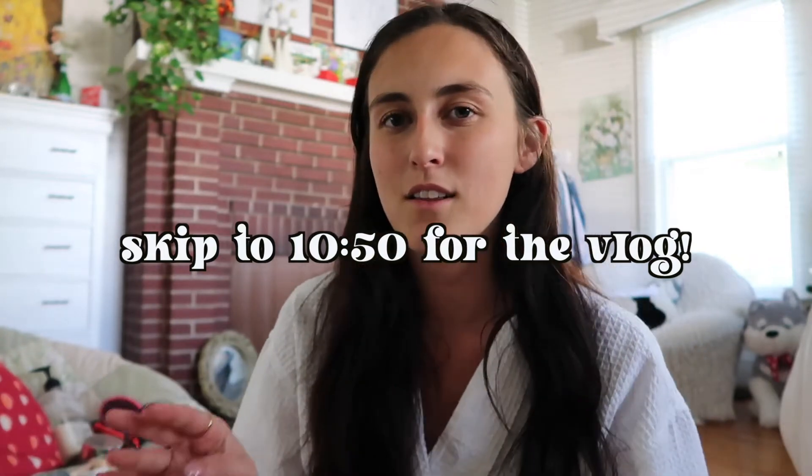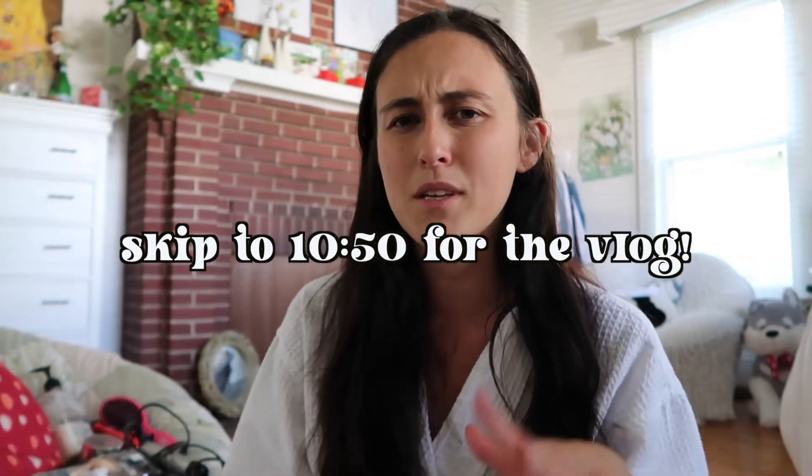I've never done a get ready with me before and I'm not super into makeup, so that part probably won't be that long. Then I'm just going to vlog the rest of the day. We're supposed to have people coming over to take pictures, we're going to the venue, and we should be the first people there so I can give y'all a little tour. We also have a band coming, which is so much fun!